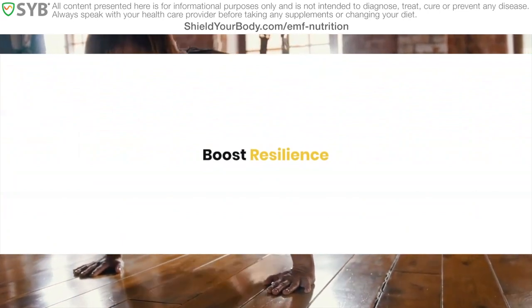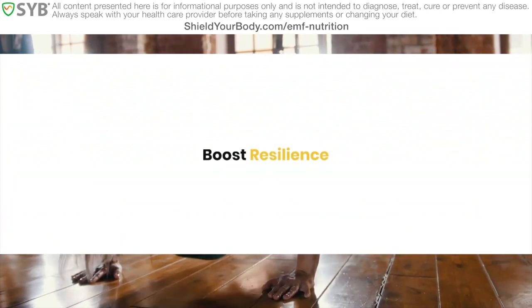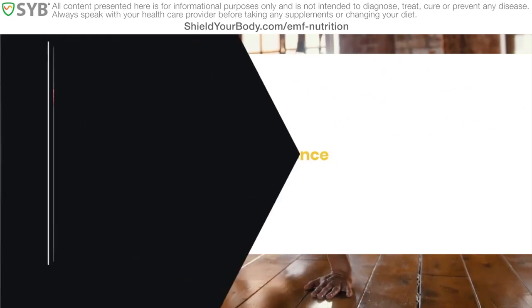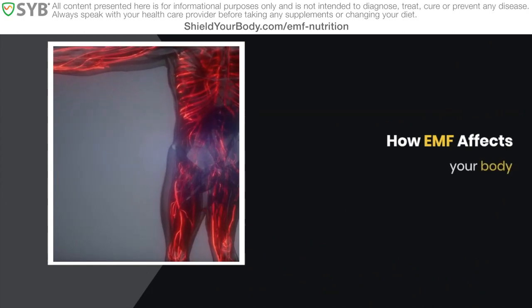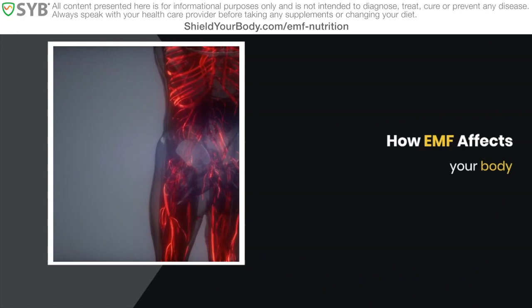You can work to make your body more resilient against the damage from EMF exposure at the cellular level. In order to understand how this works, we first need to understand a bit more about how EMF affects the body. A large and growing body of thousands of scientific studies link EMF exposure with negative health effects across many of our body's systems.